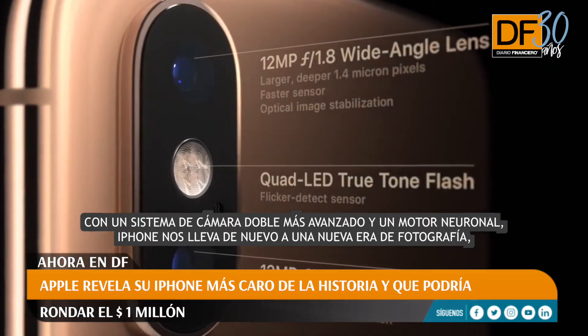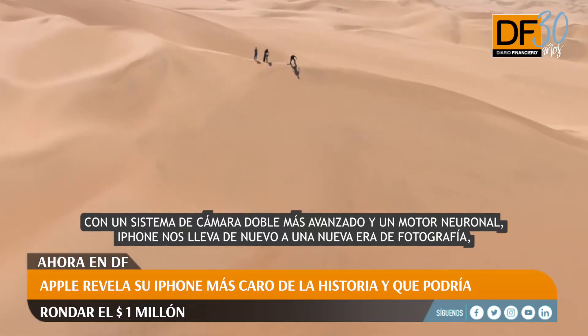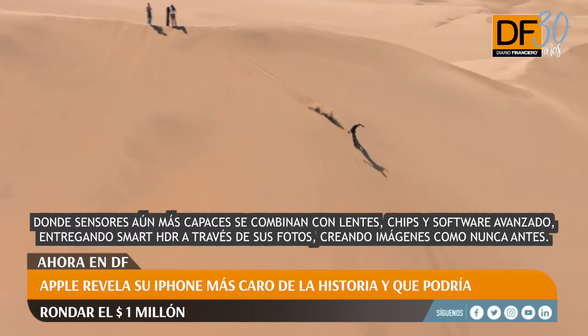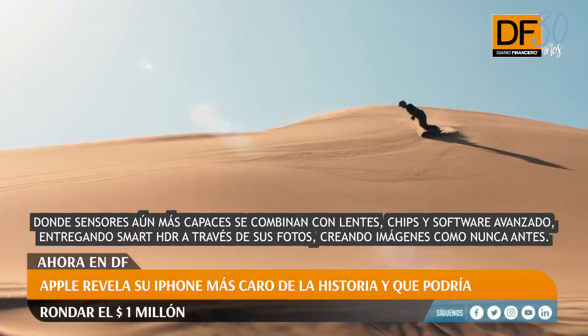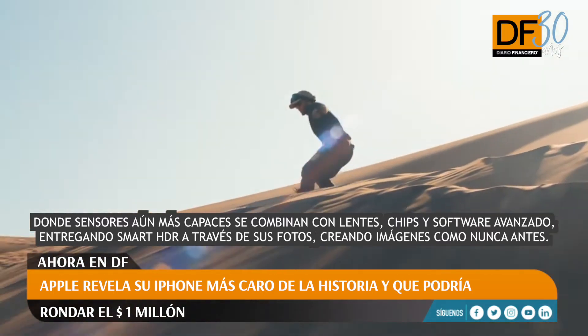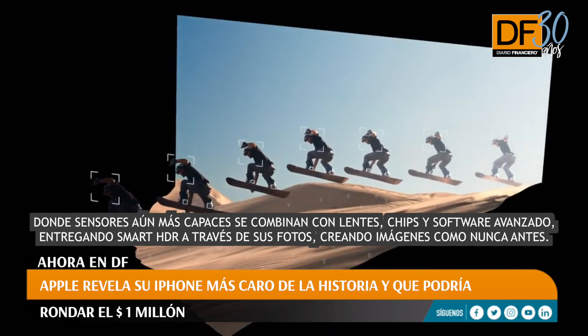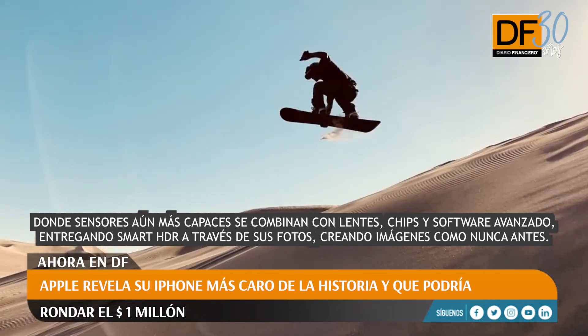With a more advanced dual camera system and neural engine, iPhone is again taking us to a new era of photography, where even more capable sensors are combined with lenses, chips, and advanced software delivering smart HDR across your photos, creating images like never before.